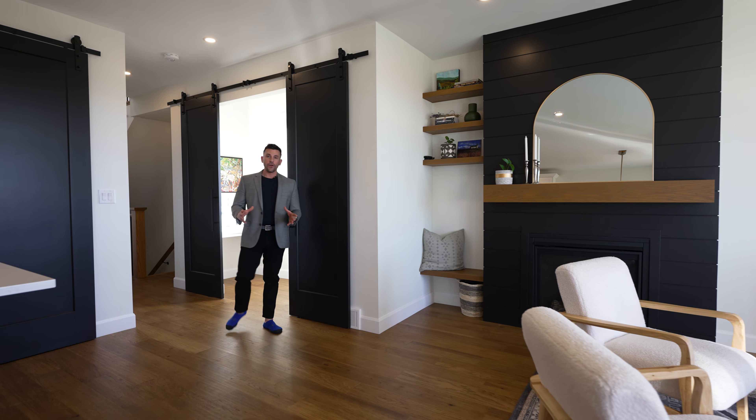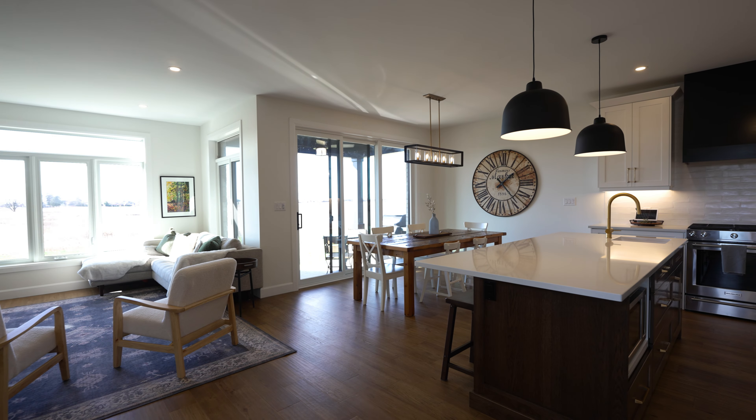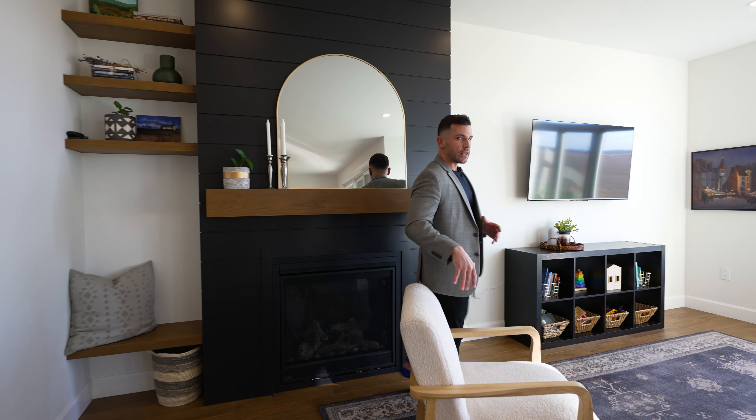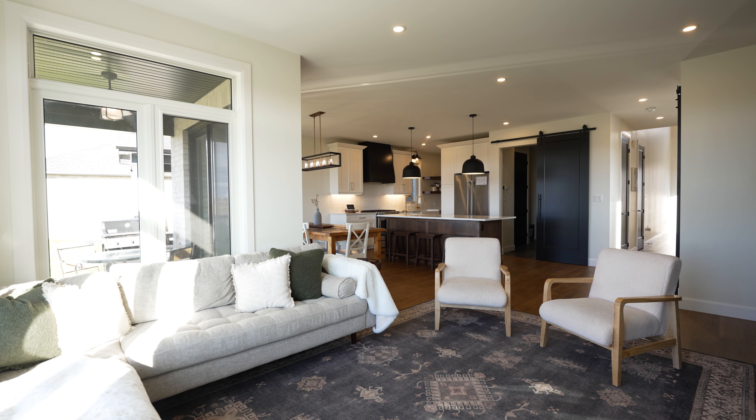Another really great feature of this home is this open layout. It connects the kitchen to the dining space and the living area. I really love this fireplace — it really is the perfect area to gather with friends and family.